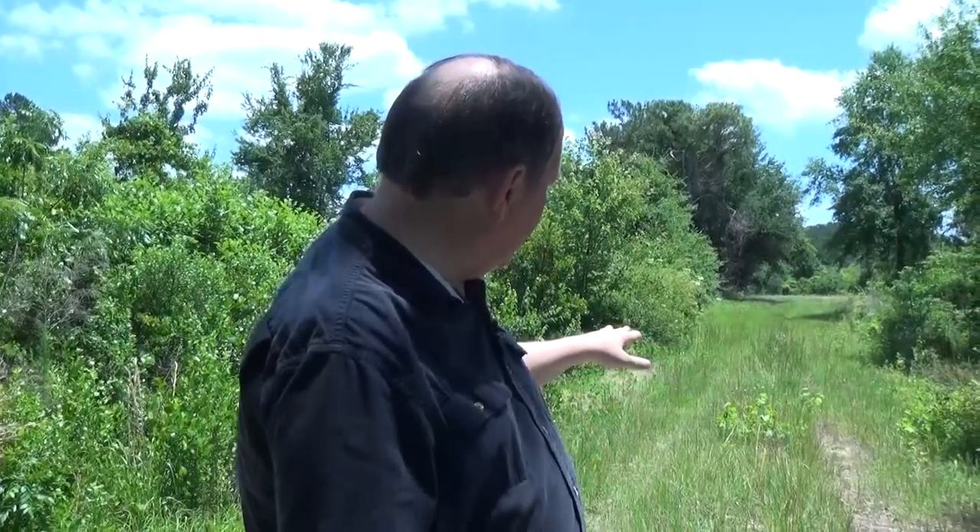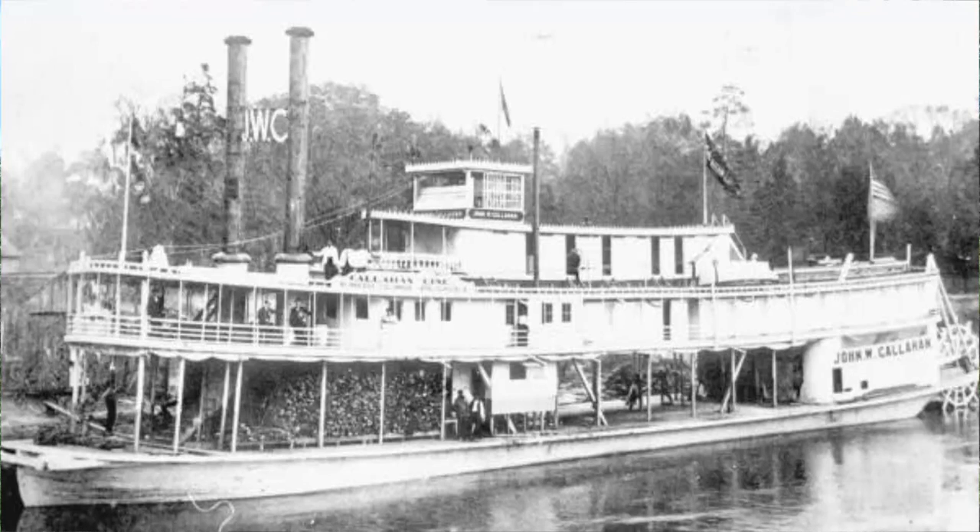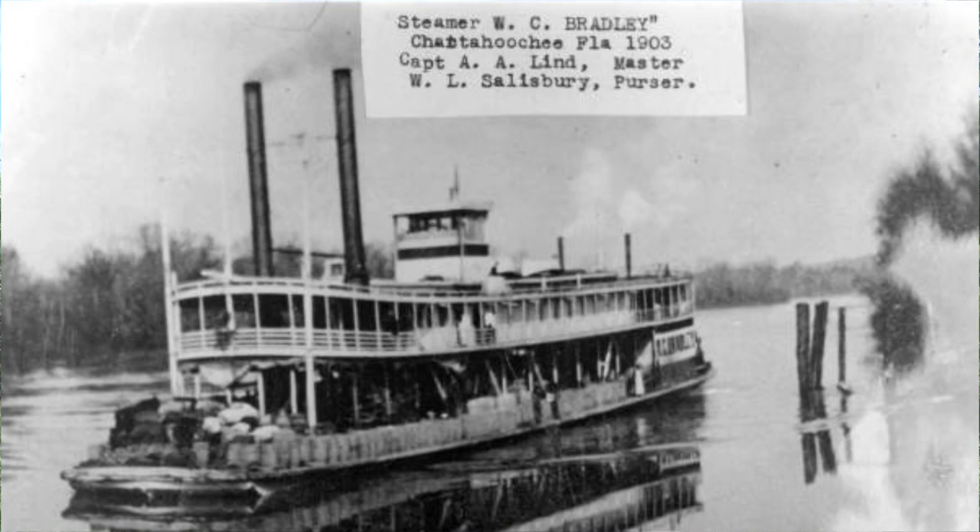We've moved on to another section of the old Butler Road. If you look behind me you see this road running east off into the woods — this is a surviving section of the road that ran from the little community of Butler down to the Butler Riverboat Landing on the Chattahoochee River. The landing had what they called a warehouse — really a shed where you could store cotton and other cargo for the boats to pick up. It's also the place where paddle wheel boats like the John W. Callahan, the W.C. Bradley, and the John W. Callahan Jr. would nudge up to the bank to pick up cargo or let people get on and off.